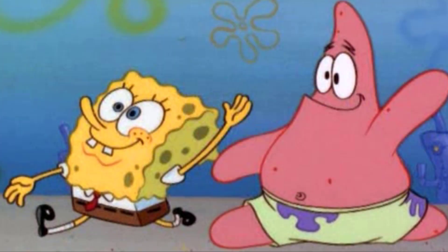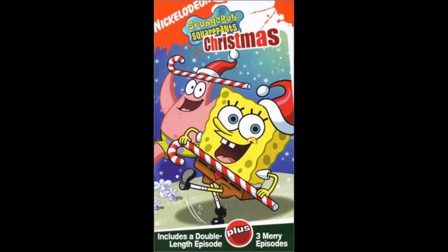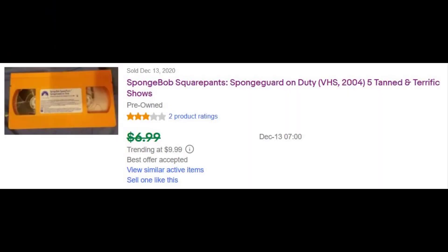I always find it strange that SpongeBob SquarePants never got any orange colored tapes for the most part. That show really deserved to have orange tapes made for them. To my surprise, only two SpongeBob tapes that were released in black have orange variants: Christmas and SpongeGuard on Duty. Unfortunately, these tape variants are hard to find. I once saw an eBay listing for a loose tape of SpongeGuard on Duty, and I was debating on buying it even without the cover. However, most parents will probably think the price is too much. While I didn't completely think so, since it's an uncommon variant, I understand why.